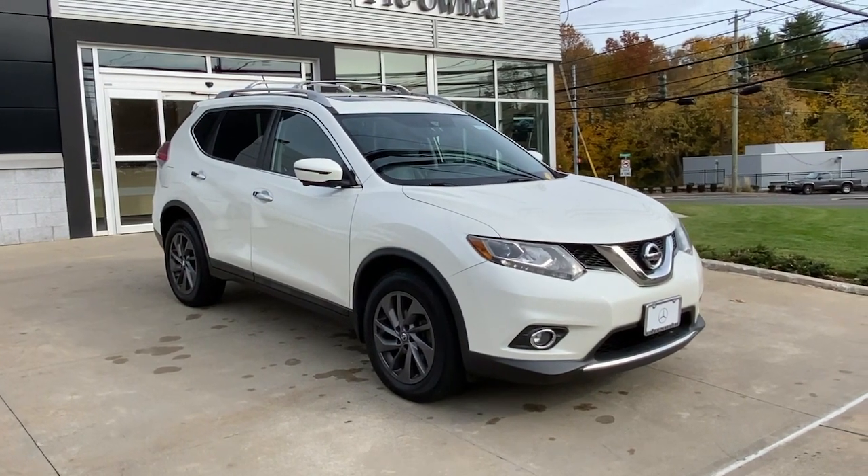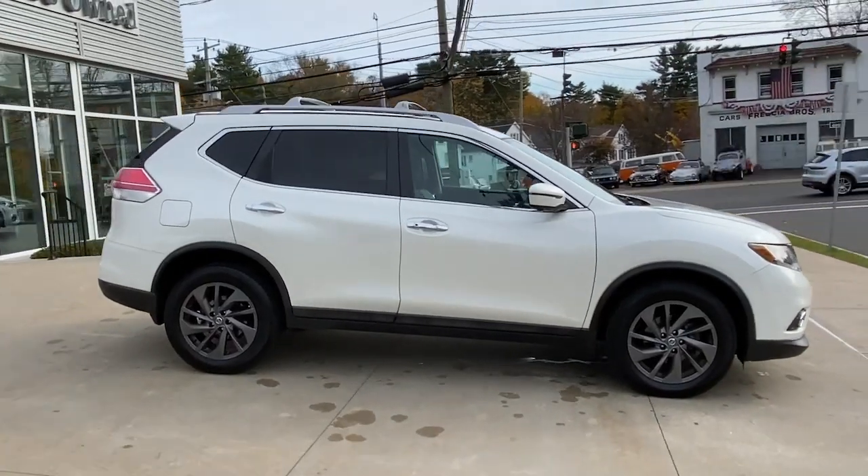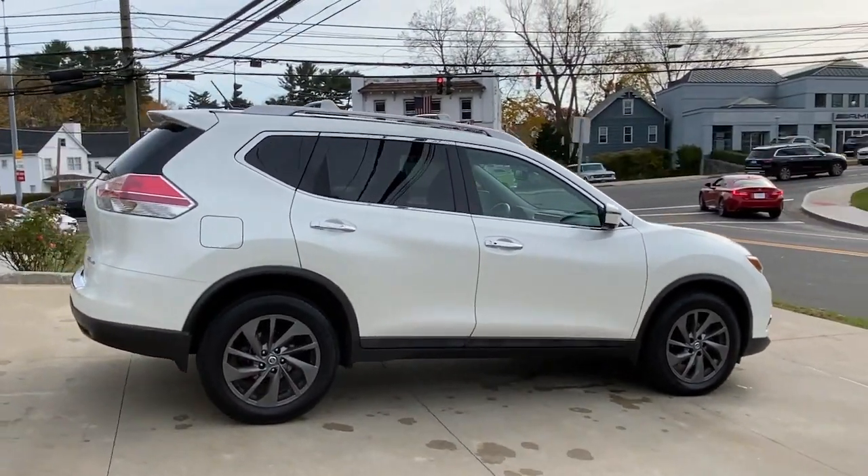You just found the 2016 Nissan Rogue. With less than 100,000 miles on the odometer, this vehicle provides excellent value.